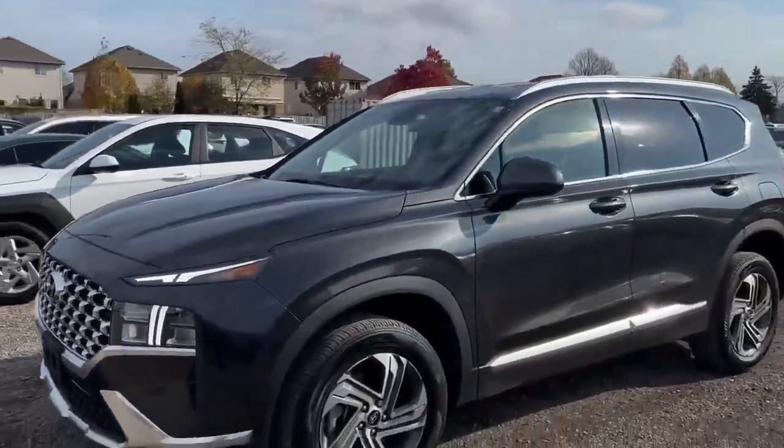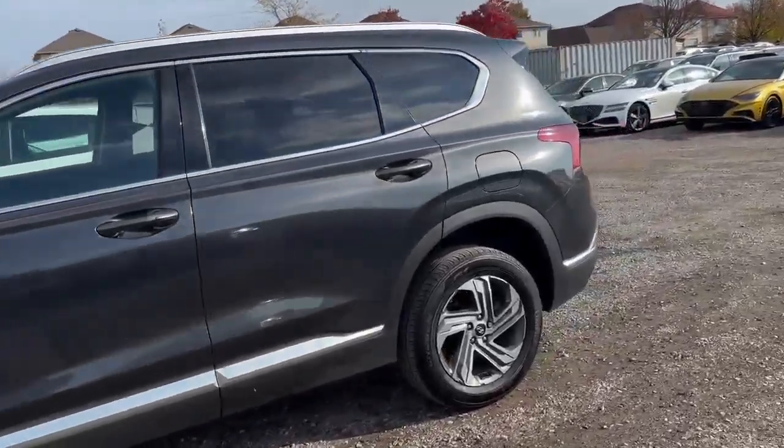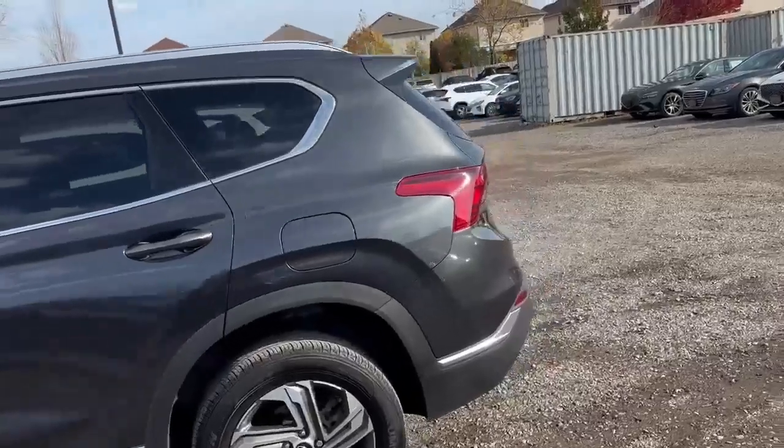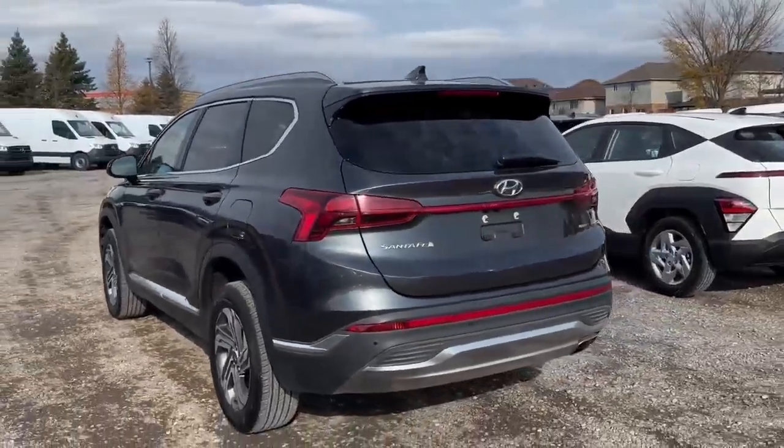This one here in the dark gray, beautiful alloy rims — 18-inch rims on this one here. Beautiful vehicle. One owner, no accidents. This one's been only maintained at the Finch Hyundai location.